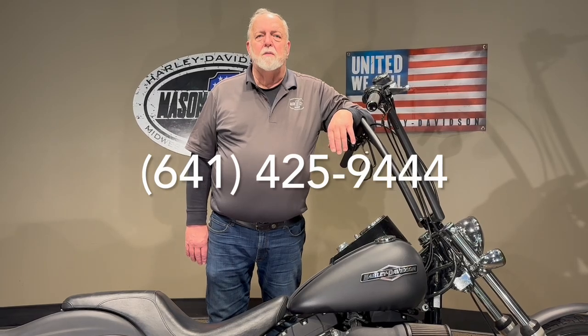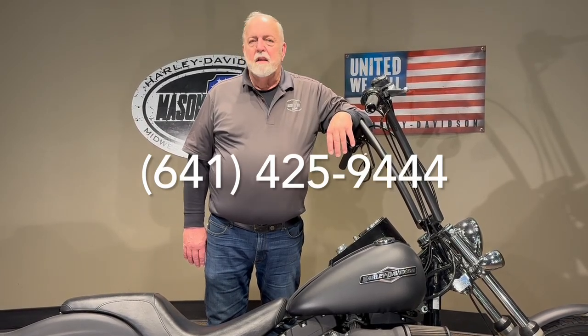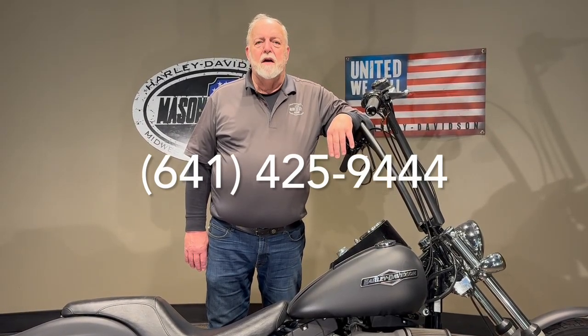If this is something you've had on your mind, you've been thinking about getting one for a while — let's get it out of your mind and put it in your garage. Spring is right around the corner. Thanks a lot for watching.